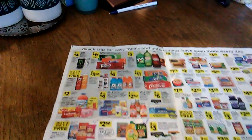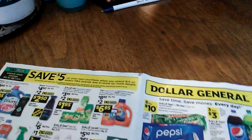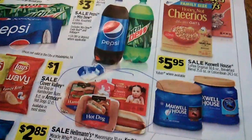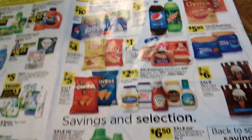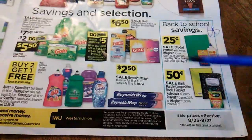I'm watching YouTube again — summer is about to end and this is Dollar General's sale ending the 31st. Great deals here. Hot dogs are a dollar. That's the first page, and this is fantastic.